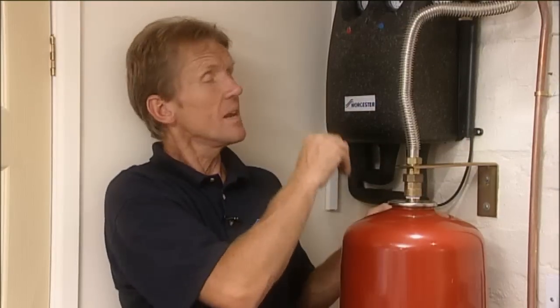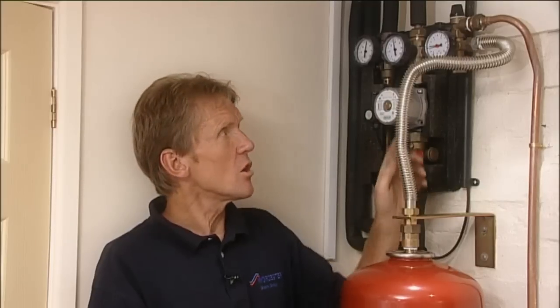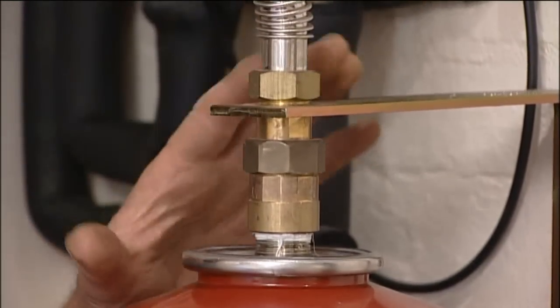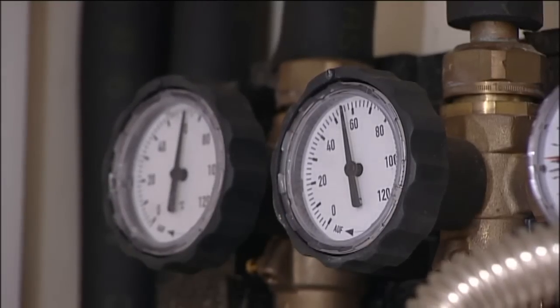This neat little box on the wall is the heart of the system. It contains the pump which moves the water from the solar panel down through the cylinder coil and back up to the solar panel again. The whole thing is designed to make the installation as simple as possible. It includes the filling point, pressure relief valve, pressure gauge, an expansion vessel, plus a couple of thermometers to monitor the temperature of the flow and return from the solar panel.